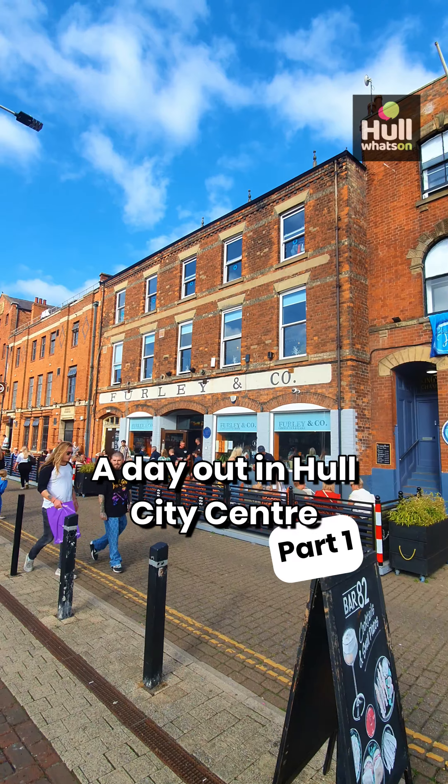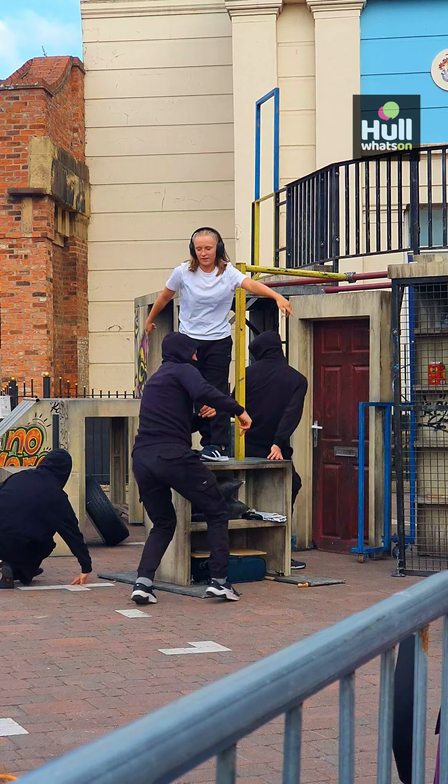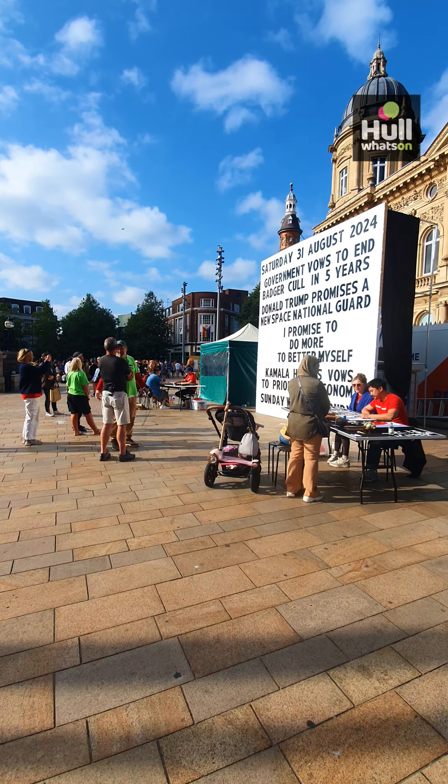If you think Hull City Centre has nothing to offer, think again. We're on a mission to highlight the best of what's really here — the hidden gems, independent shops and great places to eat that make it a great day out.